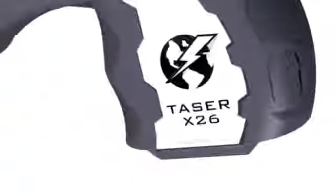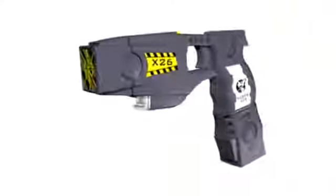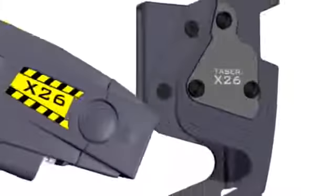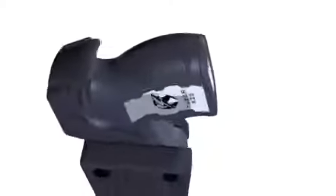The optional spare cartridge magazine carries an extra cartridge while extending the handle for greater grip. To take advantage of the dramatically smaller size, every X-26 comes with an exoskeleton holster for convenient full-time carry. Because there isn't always time to call for a Taser or go back to the car.